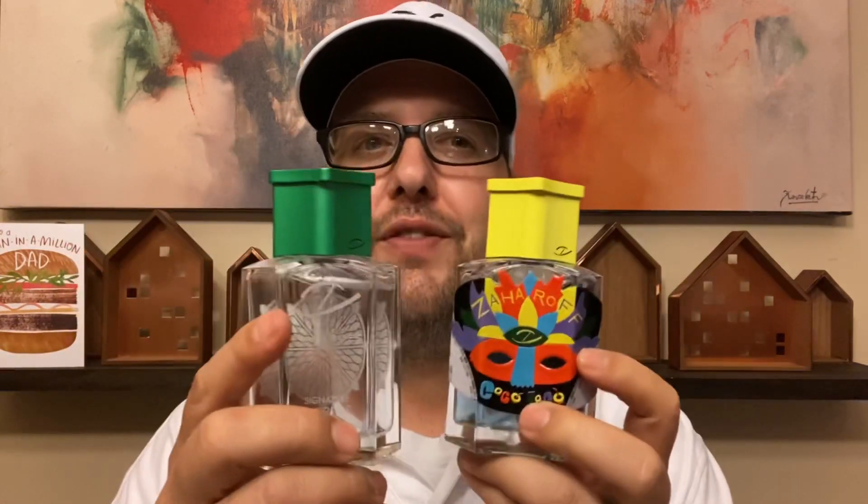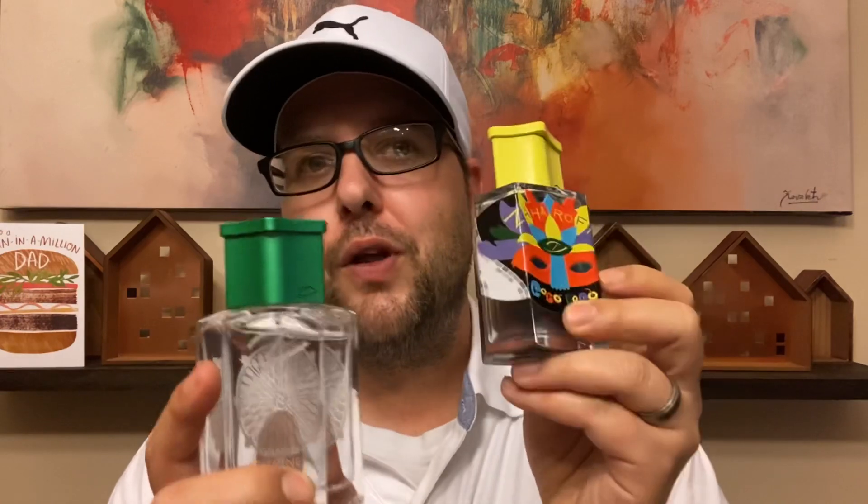Today I wanted to do more than just a normal full review. George decided to send me a full bottle of Citrine, so today I'm doing a full review of both Coco Loco and Citrine, letting you know which one is the better pickup, a little bit of info on the next release. Right now Coco Loco is sold out, but I'll cover all of that. Let's get into it.